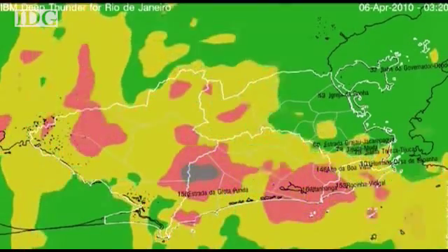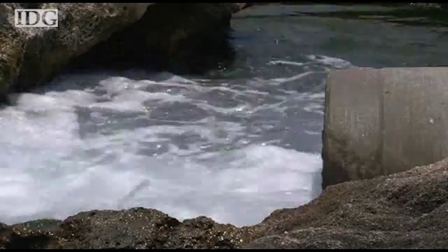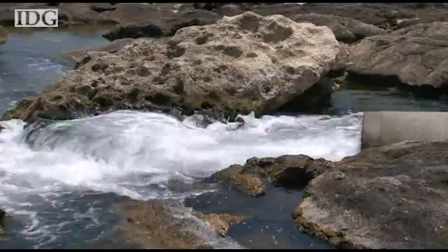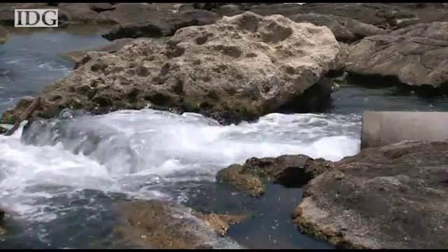These initiatives are part of IBM's advanced water management effort to better use information technology to solve water management problems around the world. Isabel Jones, IDG News Service.